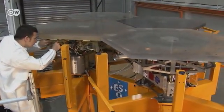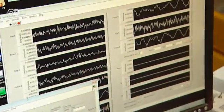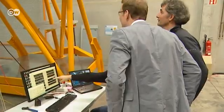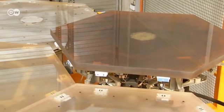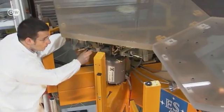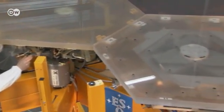Hexagonal segments like these will make up the huge main mirror inside the new telescope. Scientists in Munich are testing the first prototypes of the base and various glass ceramics for the mirror segments. Around 800 of these segments will have to be put together in the coming years.